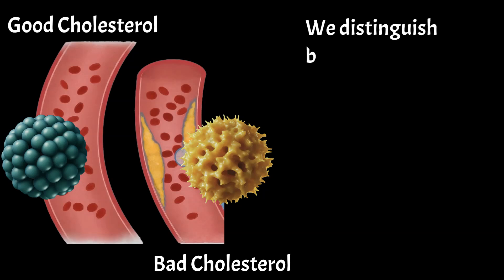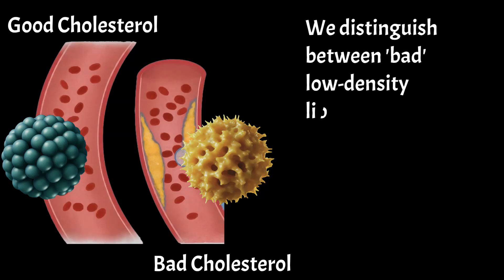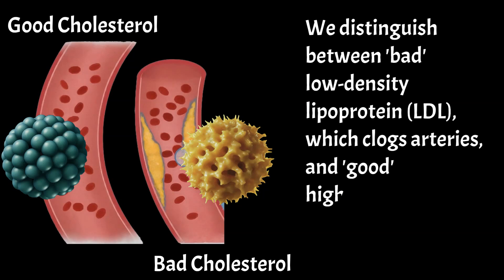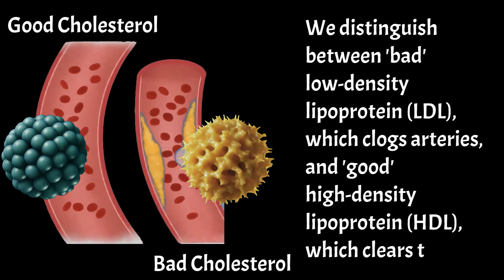We distinguish between bad low-density lipoprotein, LDL, which clogs arteries, and good high-density lipoprotein, HDL, which clears them.